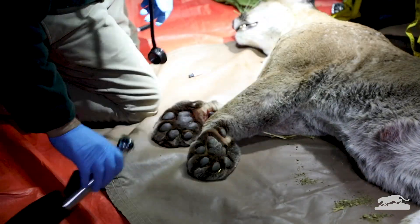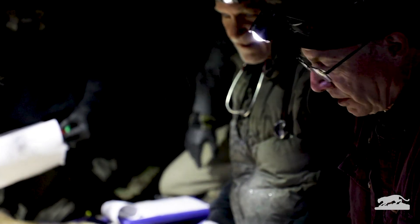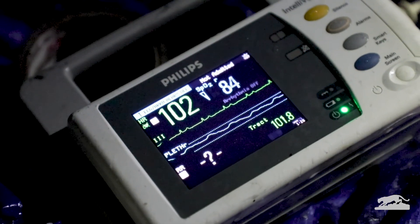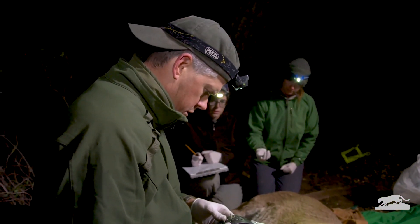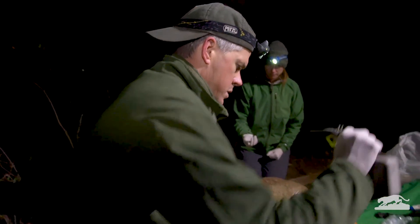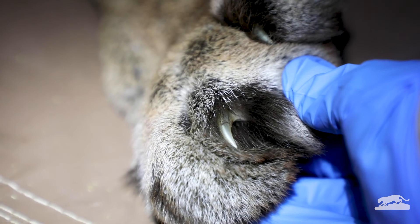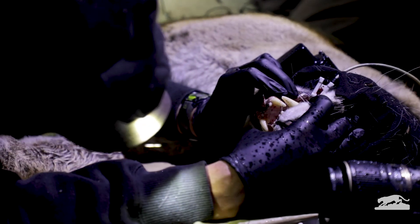Wouldn't it be easier to visit the doctor if you got to take a nap? A veterinarian, or animal doctor, is with us to make sure the lion stays healthy during the exam and is being well cared for. The first thing we do is put a collar on the lion — it looks bulky, but it doesn't hurt the cat. This is the collar that uses GPS to track where the lion is every few hours. When the lion is asleep, we measure it, check its teeth and paws, and take blood samples.